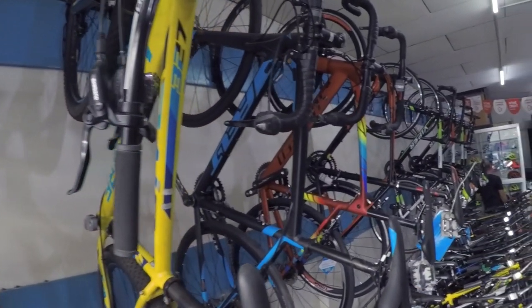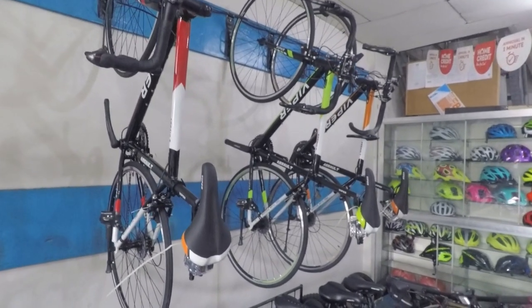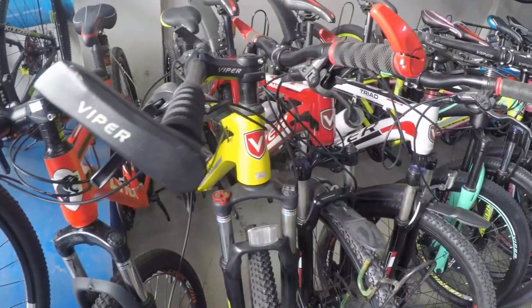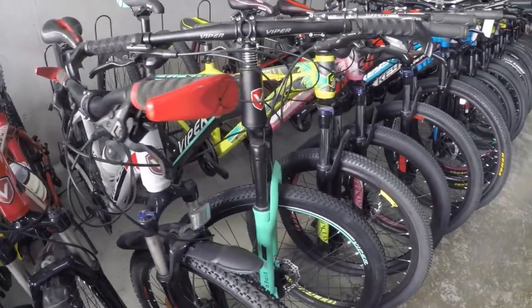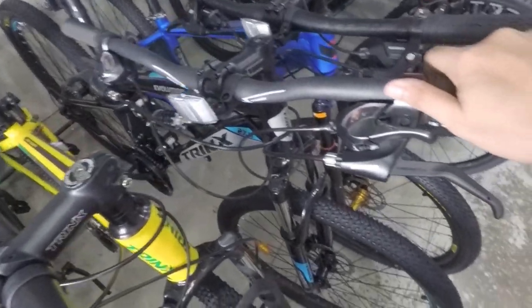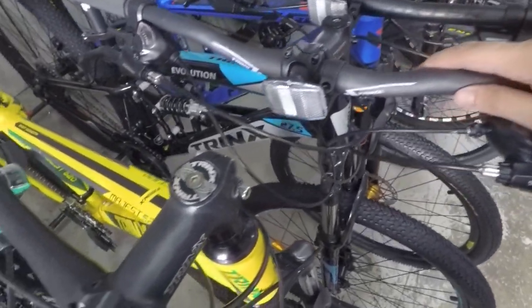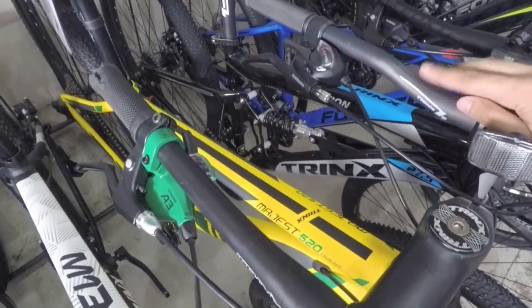Kung on a budget ka naman, meron din sila dito mga budget road bikes, kagaya nitong Viper Assault, and more. Kung budget MTB naman ang hanap mo, meron din sila nyan dito — example na nyan, itong mga Viper bikes. Meron din sila ditong budget full suspension bike — ito yung Trinx Evolution.